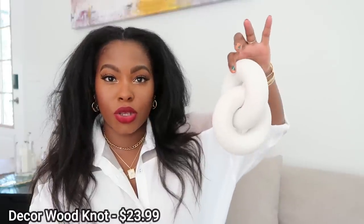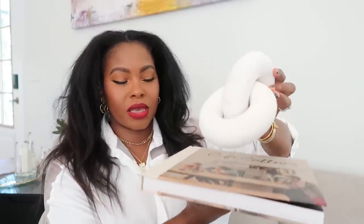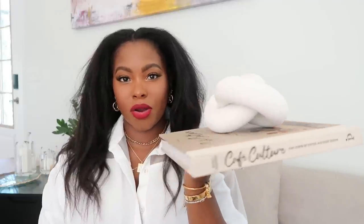I have the 'Cafe Culture' book sitting on our coffee table, and on top of it I have this cute little wooden knot decoration — it shows up stark white on camera but it's actually a cream color. I just have it sitting on top of the book on the coffee table with two other books underneath. I love how it's chic, modern, and simple. Amazon just has all the good stuff.